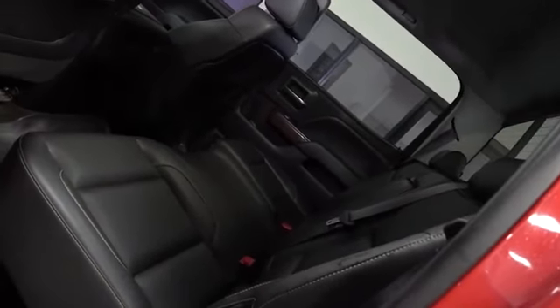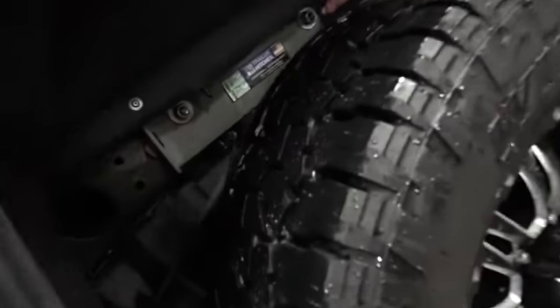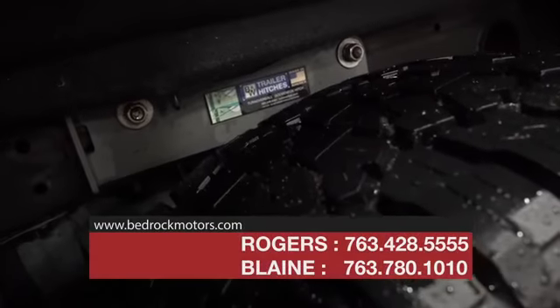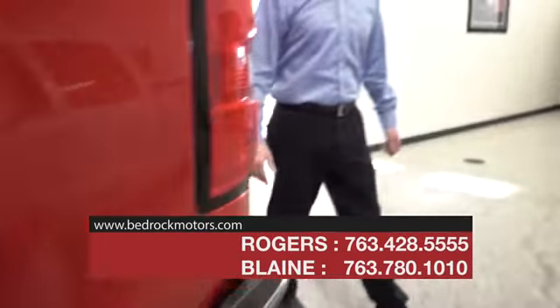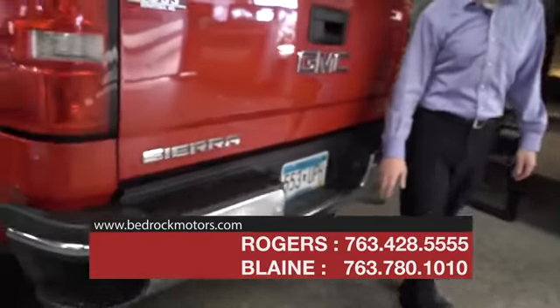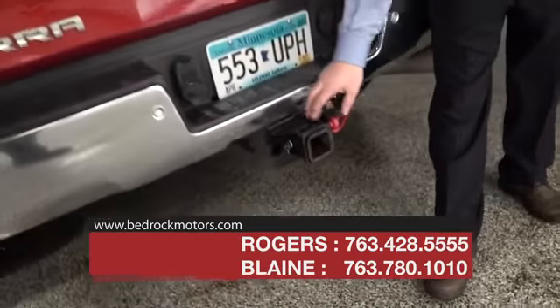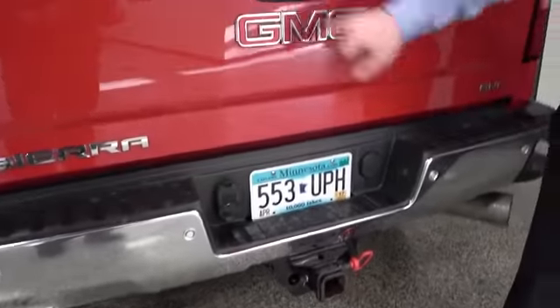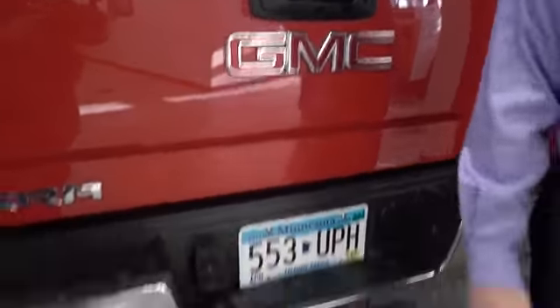Coming all the way around to the back, the list of features goes on even further. Underneath, it has the turnover gooseneck hitch in the bed. On the back, it's got a big class 4 trailer hitch with a 3-inch conversion, so you can go with either the bigger or smaller insert. And there's a backup camera and rear park assist.